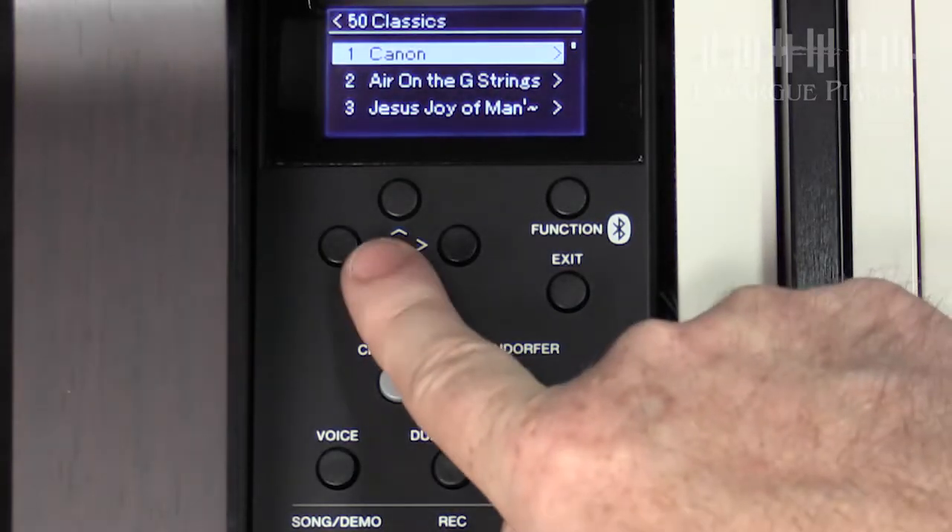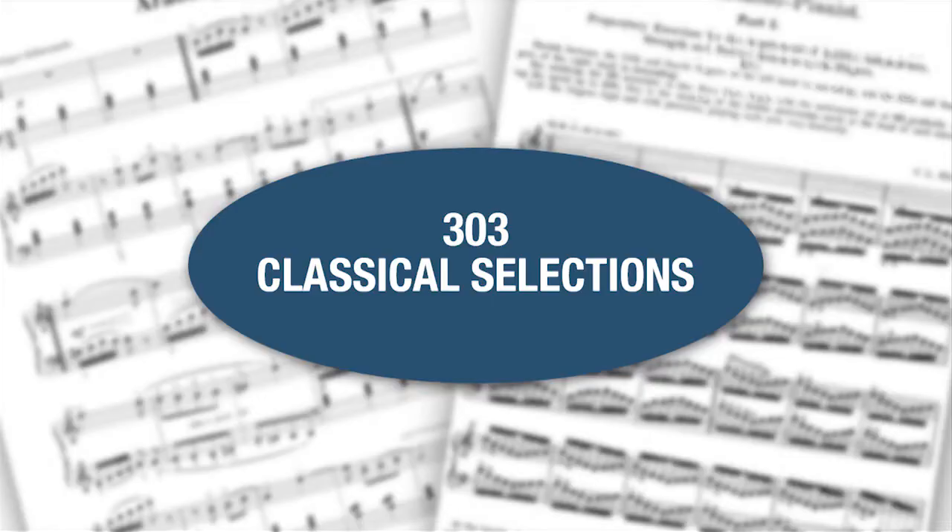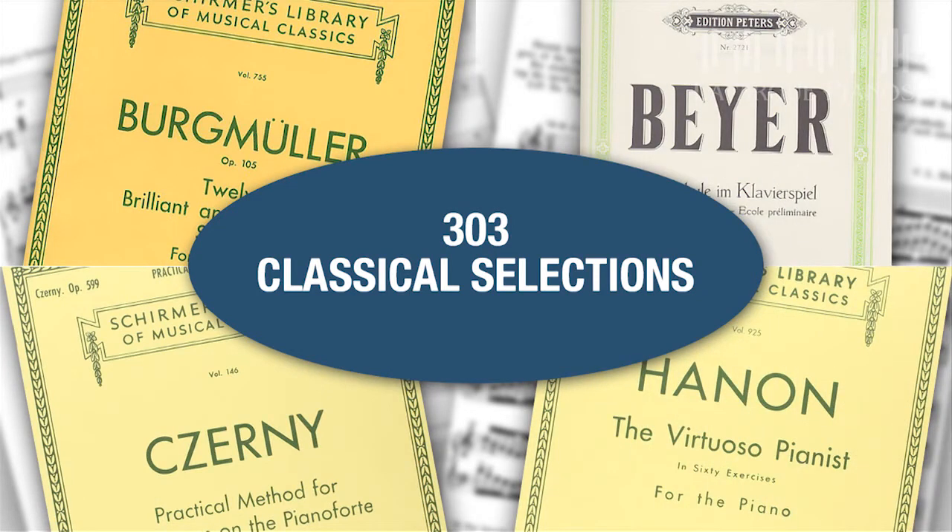If you're studying piano at any level and at any age, you're going to really enjoy the internal song library called 50 Classical Music Masterpieces, which comes with a corresponding song book. In addition, 303 lesson songs are included that support the traditional teacher-student repertoire. You'll find selections from Czerny, Burgmüller, and even Hanon Exercises.